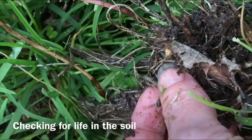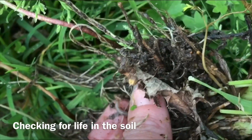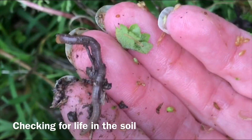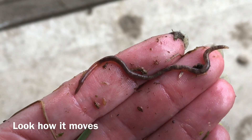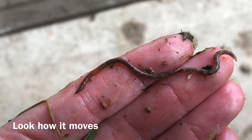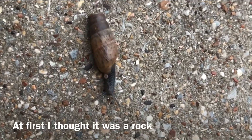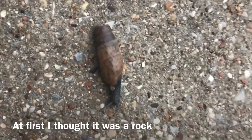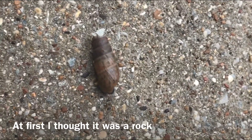We found a worm — a big one! It's bigger than the last one we were looking at. Let's see what this one looks like. How about you take a picture of that one? You see how it extends — oops, he crawled back up!